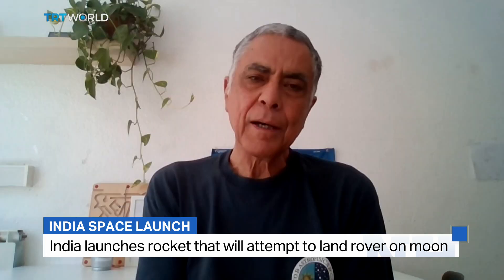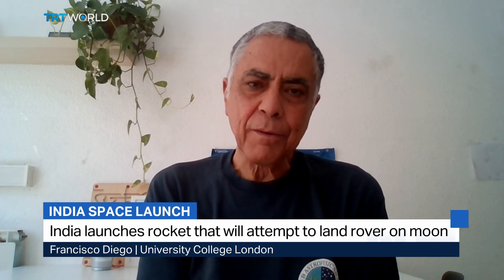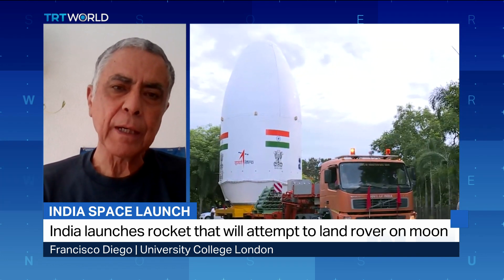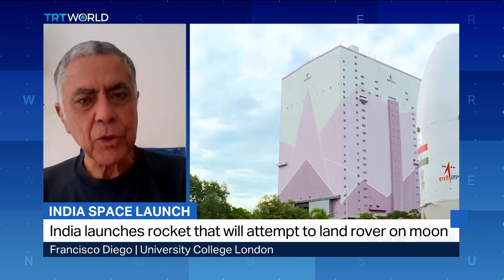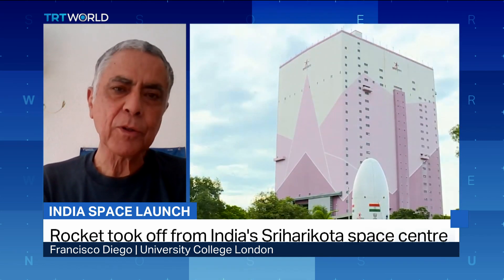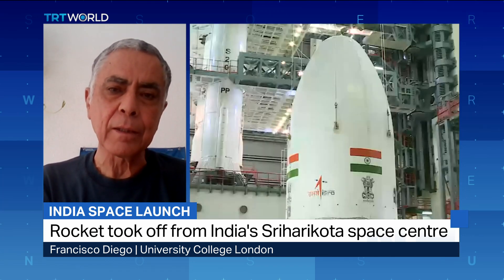Well, it is a complicated trip. At the moment, Chandrayaan 3 is in orbit around the Earth and it will be picking up speed using the gravity of the Earth to finally, in a few days, launch and then jump into the orbital Moon, where it will remain a few more days to slow down with the gravity of the Moon and finally release the lander.